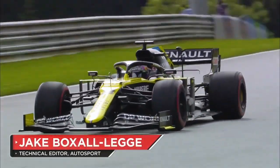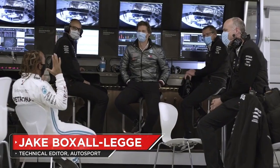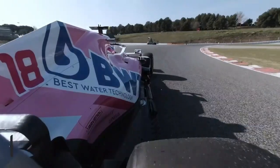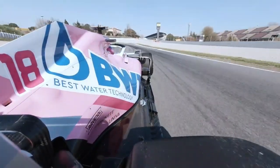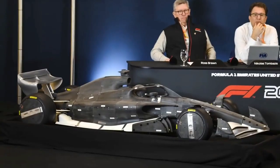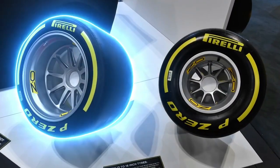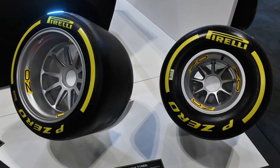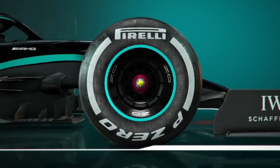Although this year's chassis will be carried over into 2021 thanks to the financial consequences of the Covid-19 pandemic, there are a few changes that must be made in order to cut the overall downforce produced. The technical overhaul ushering in the return of ground effects will have to wait until 2022. The introduction of Pirelli's 18-inch tyres will also be delayed, meaning that the tyres designed for 2019 will get yet another year of service.